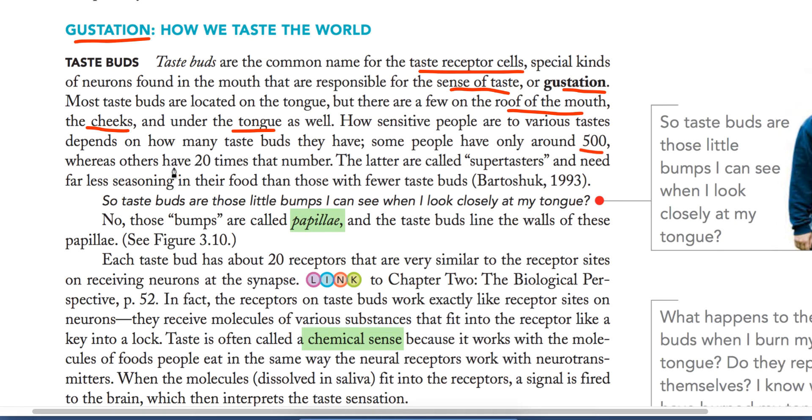If taste buds are fewer, the person will not be very sensitive to taste. The number ranges from a minimum of around 500 to a maximum of about 20 times that. People with many more taste buds in their mouth are called super-tasters.